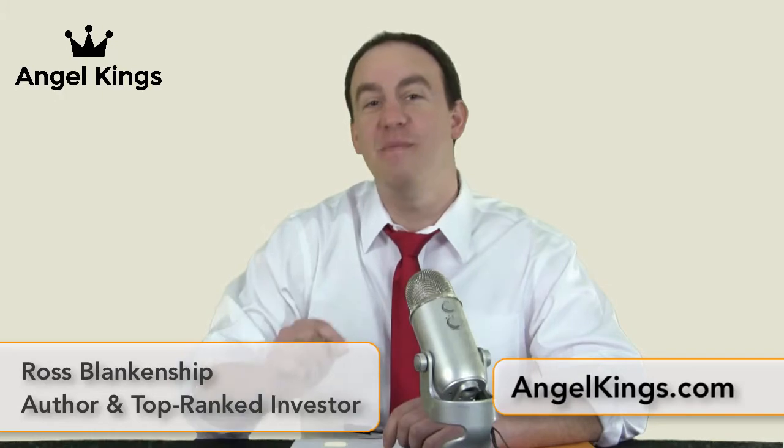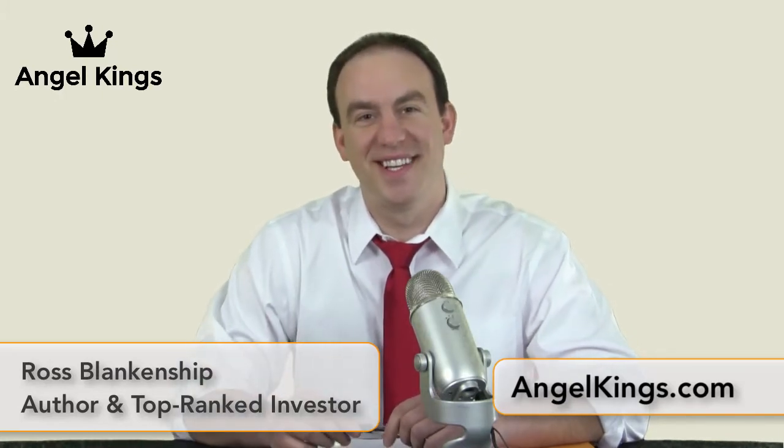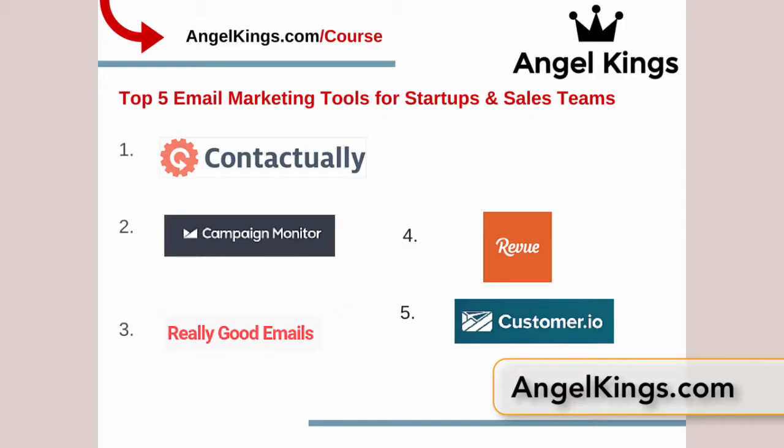Here are the top five email marketing tools. Hello startups and investors, my name is Ross Blankenship, I'm the founder of Angel Kings, a top venture capital firm, as well as an investor in some of America's top startups. I'm going to spend a moment giving you inside direct access — a preview of the best-selling course on investing in startups. That course can be found at angelkings.com/course.